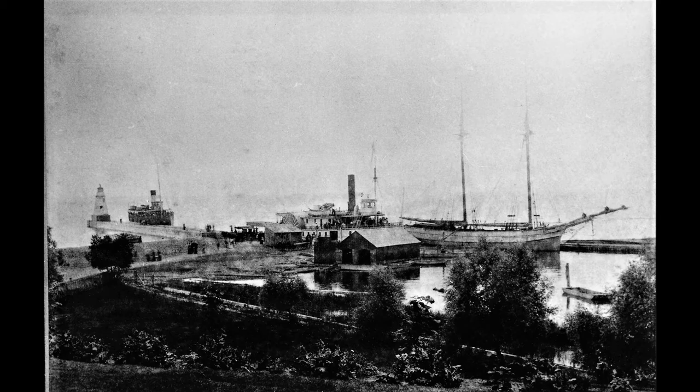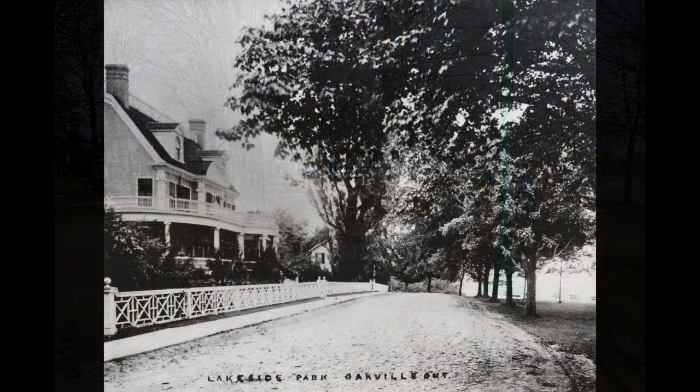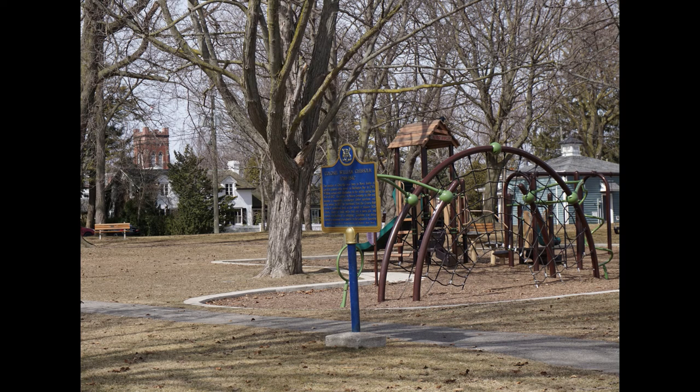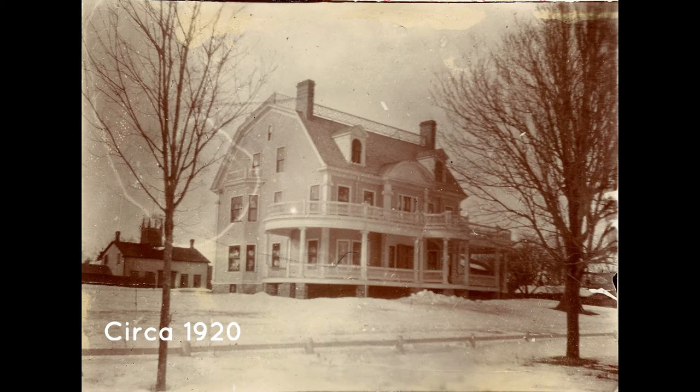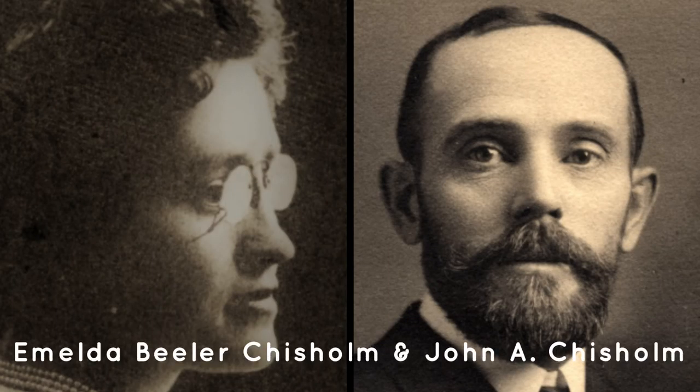At one time the area in front of you would have been piled with wood to burn in ship boilers. But by the 1870s most steamers burned coal and the town wanted this to be a park. They asked the owner R.K. Chisholm, the son of the town's founder, if he would sell it. Mr. Chisholm proposed a trade: the town would have the lakefront if they closed the sections of Front Street and Water Street between King Street and Navy Street, adding those lands to the Chisholm estate. The town agreed and the shoreline became Lakeside Park.